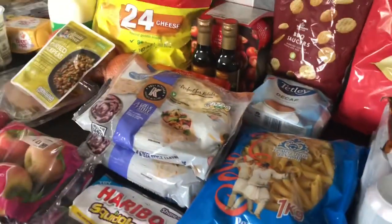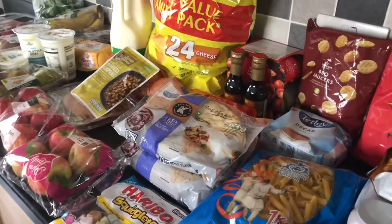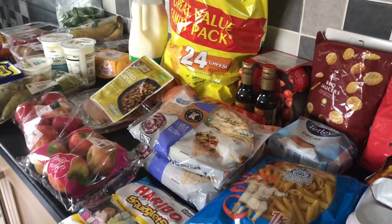So that's everything today — just a top-up shop as I said. I'll see you on another one, and thanks for watching.